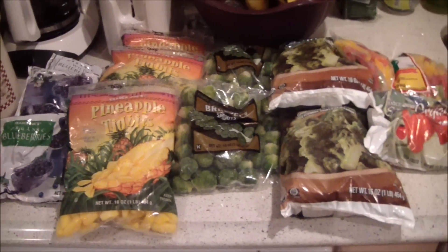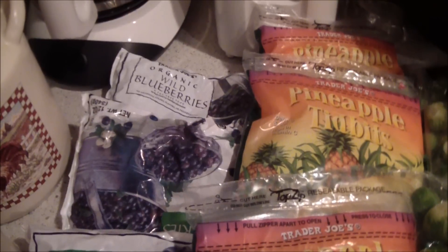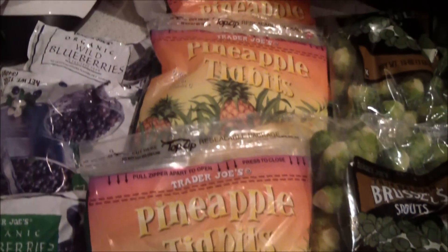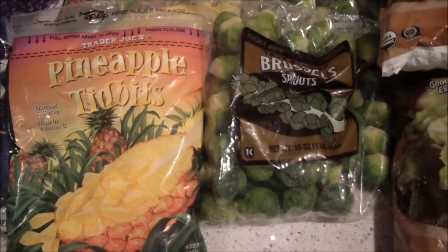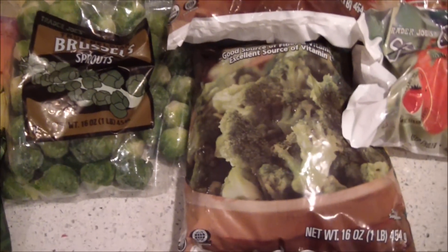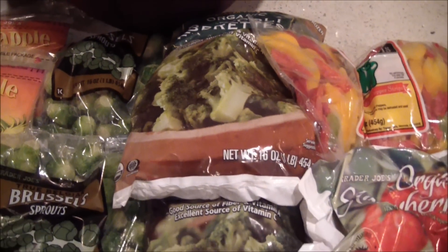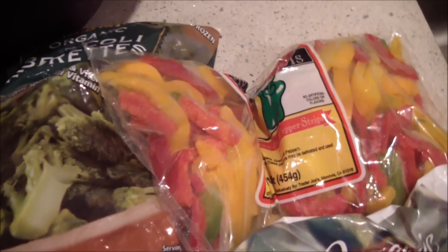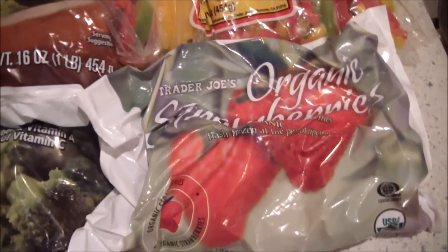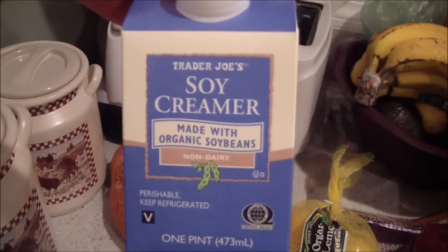Here is the rest of the stuff I got at Trader Joe's — it's all frozen. I got three things of organic blueberries for my smoothies, and the same with the pineapples — good for smoothies. I love these frozen Brussels sprouts; Brussels are my favorites. I got some organic broccoli, great for soup or stir fries.